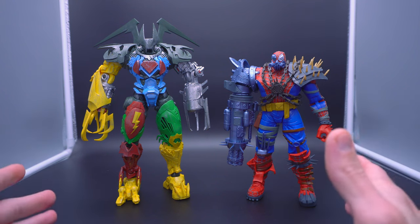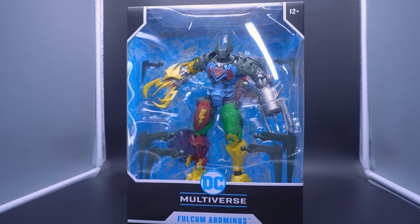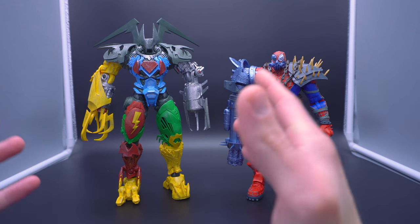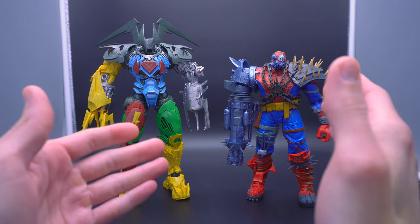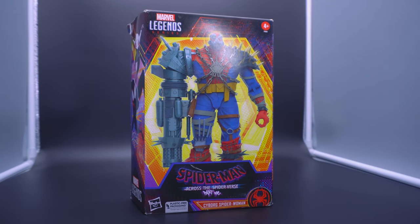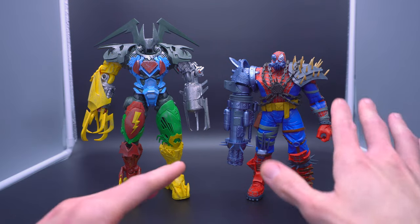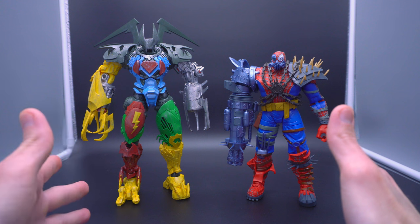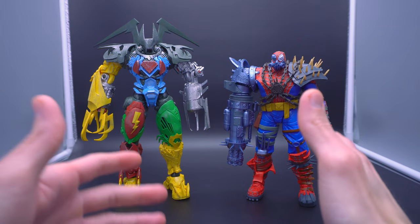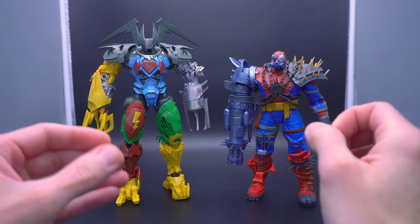Here are the two examples. It's going to be the Fulcum Abominus from McFarlane Toys through the DC Multiverse brand — a very obscure character out of one of their comic lines that people probably just don't know about, but McFarlane went ahead and made a mega figure out of it. And then we have Cyborg Spider-Woman from the Across the Spider-Verse wave from last year by Marvel Legends — a figure that made everybody kind of look twice when it was found on the shelf.